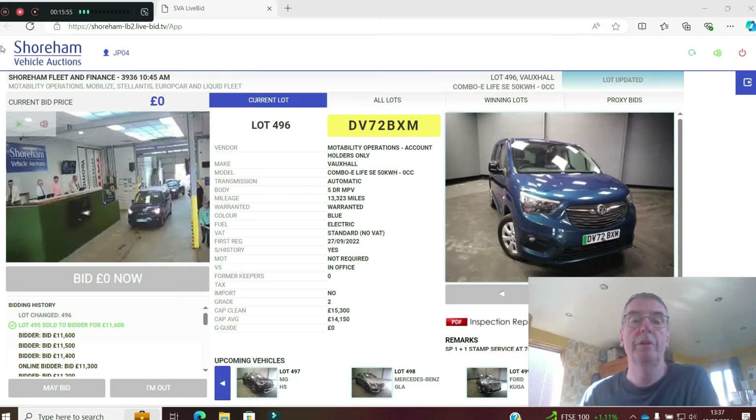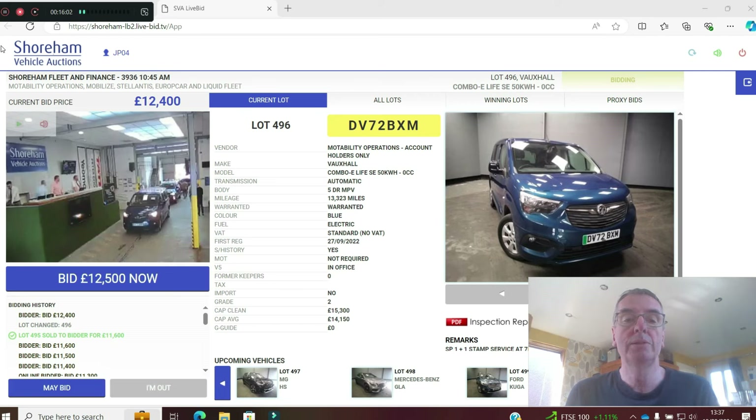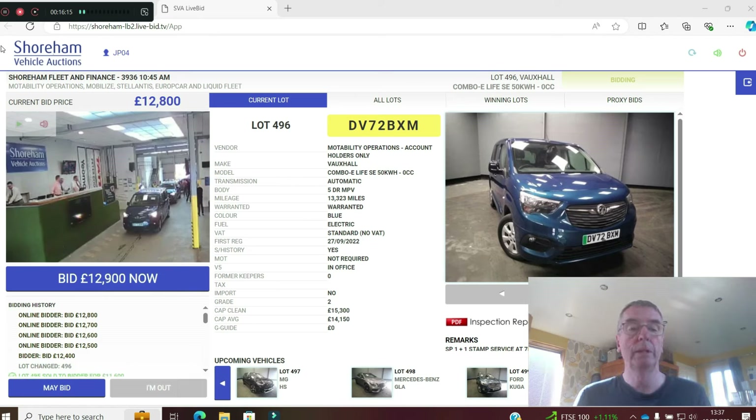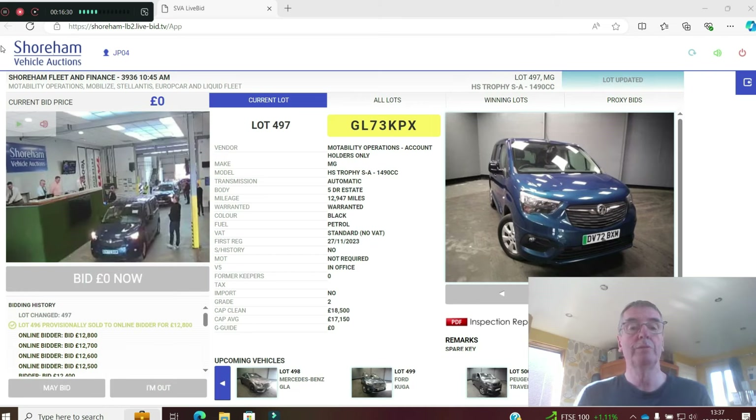The Vauxhall Combo eLife 50kWh — a Stellantis vehicle, five seats, 13,000 miles on a 72 plate, registered September 2022. Very versatile cars these. CAP clean is £15,300. Bid up to £12,800 — grade two, provisionally sold at £12,800 — didn't sell. So that'll go through next week.